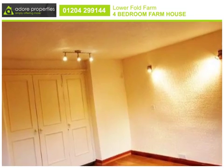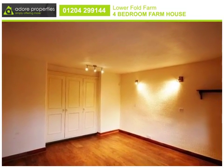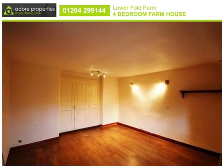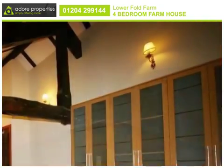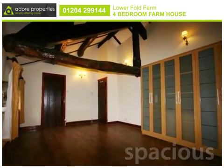On the first floor there are two characterful bedrooms with hand-painted wardrobes and a family bathroom. And a spectacular master suite with original beams, a prayer hall and a luxury en-suite.